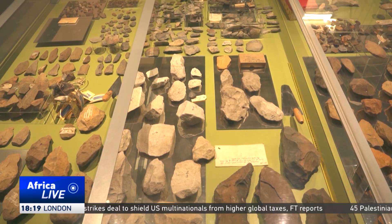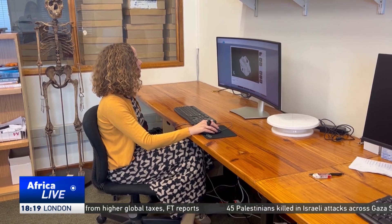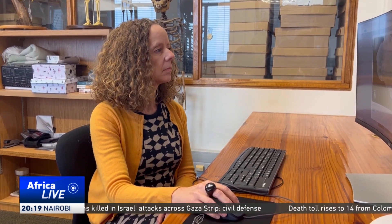The method, called paleoproteomics, analyzes ancient proteins, which last much longer than DNA, especially in Africa's climate. This is vital where ancient DNA often doesn't survive. We haven't had any genetic evidence for anything really within Africa older than 20,000 years ago. And that's why the ancient proteins are so important. Ancient DNA doesn't seem to, at least as far as we're aware now, survive into the deep past in an African context. But these proteins do.